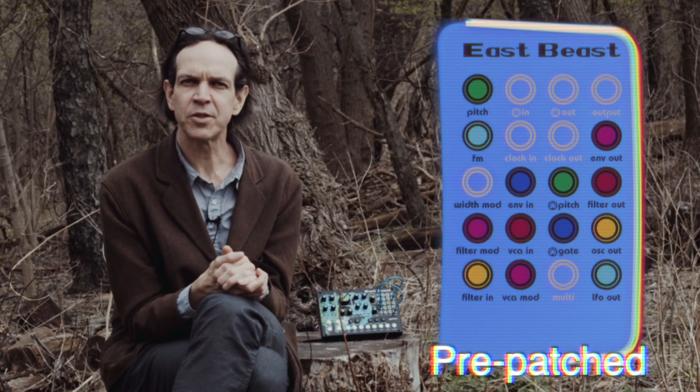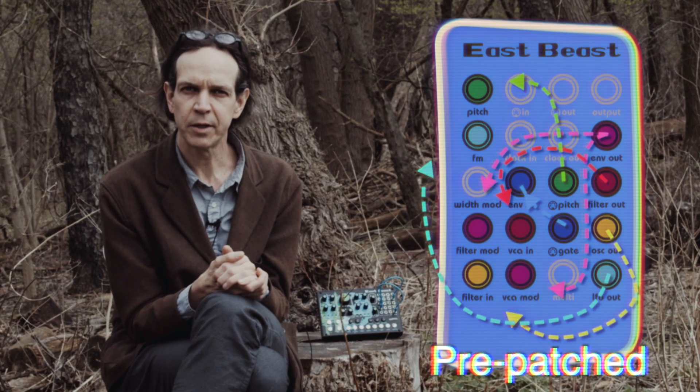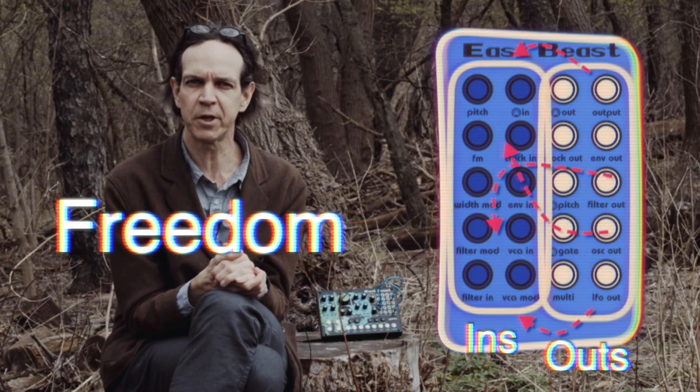This instrument utilizes internal patching to create a single oscillator synth voice that does not require patching to play. To modify the signal path or to create something completely new, all of the internal routing can be bypassed using patch cables, allowing total patching freedom.